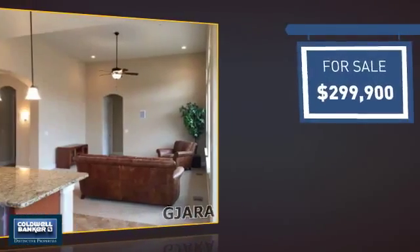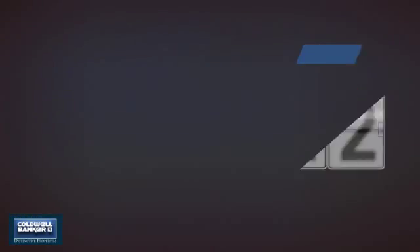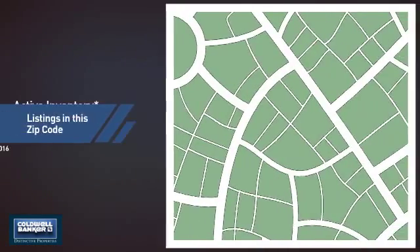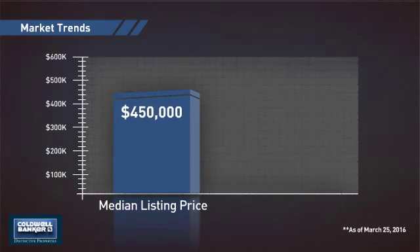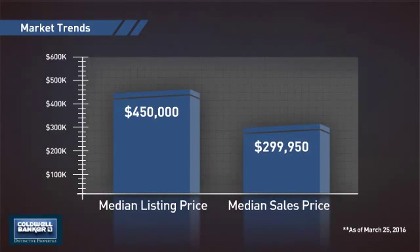Currently listed at just under $300,000, it just went on the market this month. Wondering how it stacks up against the competition? There are now just over 110 homes on the market within this zip code, with a median list price of $450,000 and a median sale price of just under $300,000.